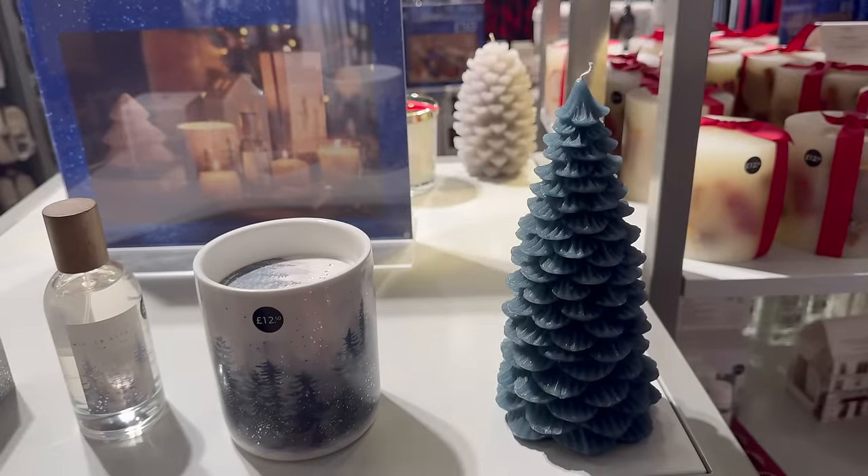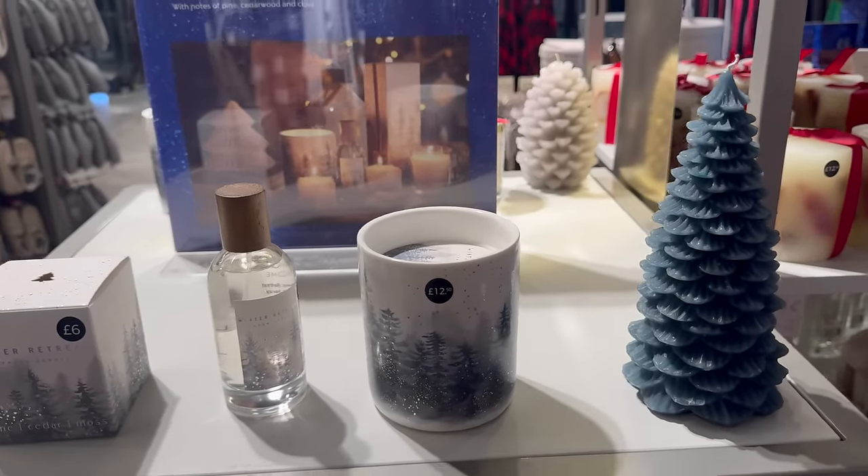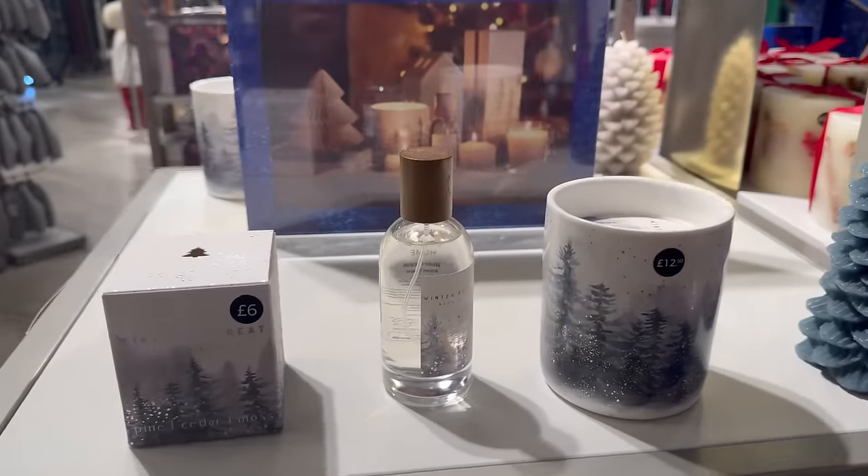Tree candle is seven pound. I think we've seen them somewhere else as well but I can't quite remember where.